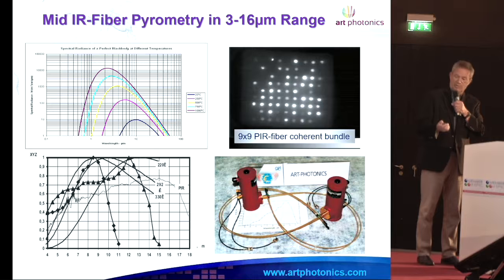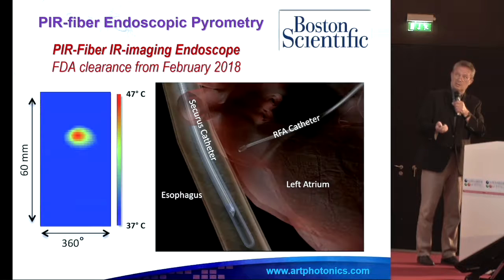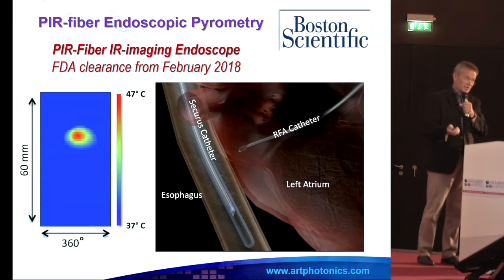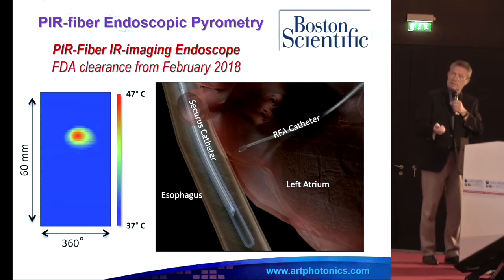For pyrometry and infrared imaging we have an excellent transmission range. This is the very first joint product with Boston Scientific, where we make fibers for infrared endoscopes — an application in the esophagus. FDA approved, and next year 500 units will go to American hospitals.